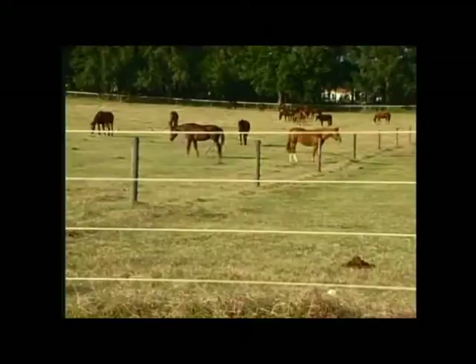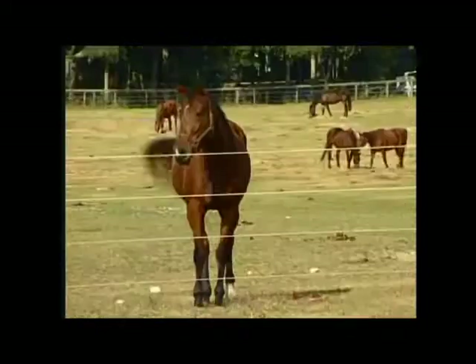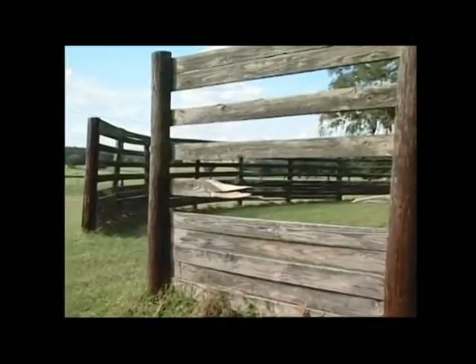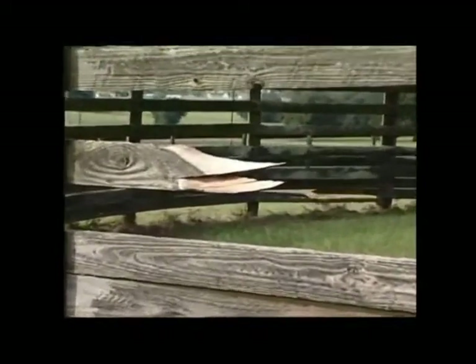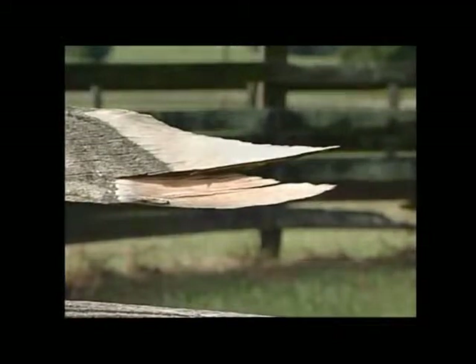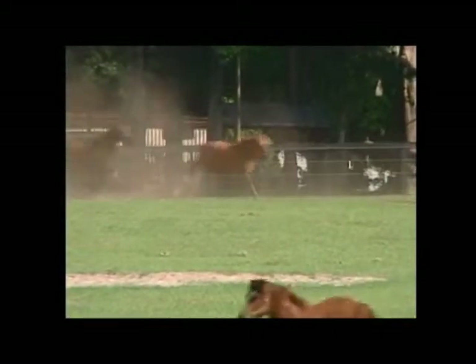I used to have lots of little vet bills where the horses would hang a leg in the fence and get a small cut, and I'd have to call the vet out to sew it up. With ElectroBraid, it just keeps the horses off the fence — I don't have any of those injuries. Research on fence injuries found that the most common cause of severe injuries was horses panicking and running into a fence or being pushed into one.